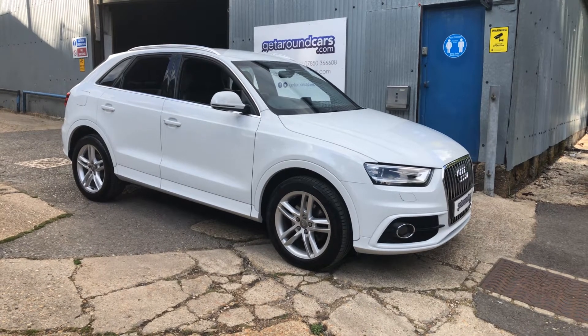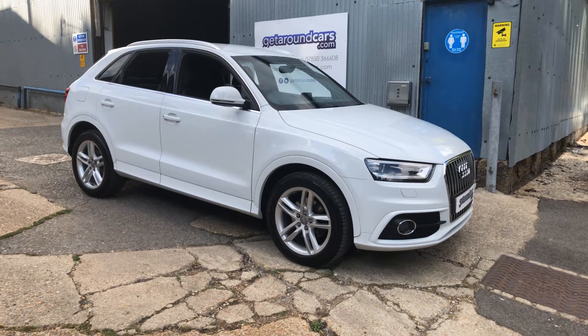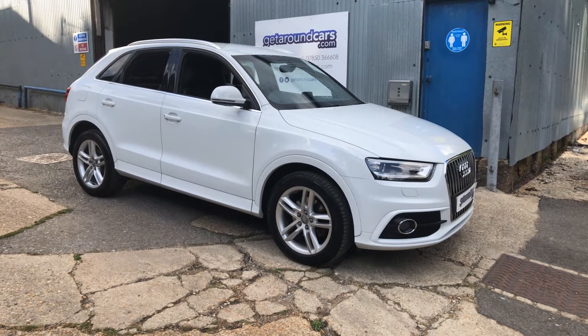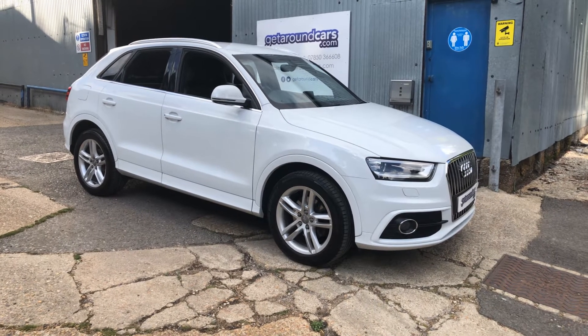It's a 6-speed manual and a 2-litre turbo diesel. The CO2 rating is only 149g and that means your road tax is only £160 a year.